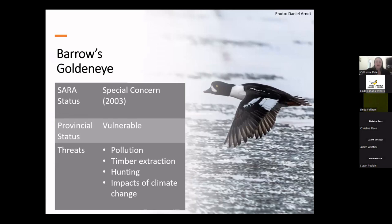Barrow's goldeneye like alpine and subalpine habitats and tend to breed in remote places, making it quite difficult to estimate population trends. The eastern Canadian population is estimated to be only about 4,000 breeding individuals and is designated as special concern under SARA, and provincially they're listed as vulnerable. Pollution is a major concern because they tend to congregate in a relatively small geographic area, particularly in winter when they congregate in rafts in important shipping corridors. They are at risk from oil spills and bioaccumulation of environmental contaminants.